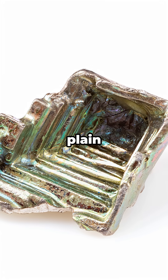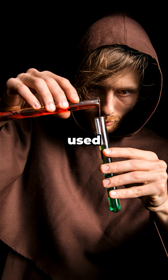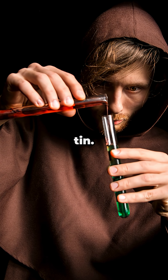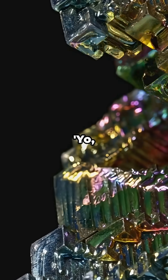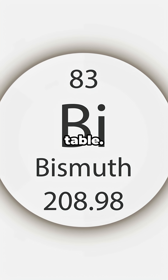Bismuth's been hiding in plain sight for centuries. Alchemists and miners in the 1500s used it without realizing it wasn't just fancy lead or tin. In 1753, a French chemist named Claude Giffroy finally said, 'This is its own element.' Bismuth got its name on the periodic table.